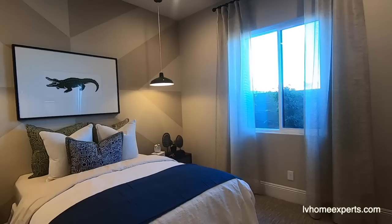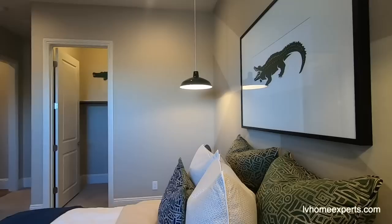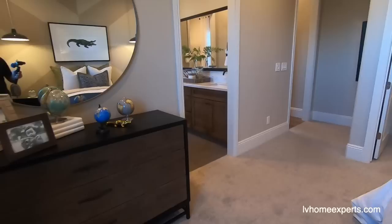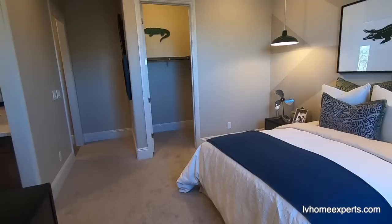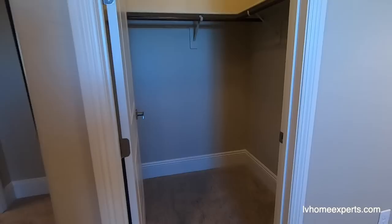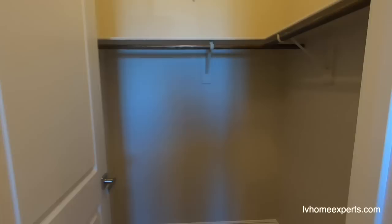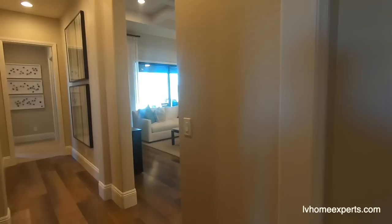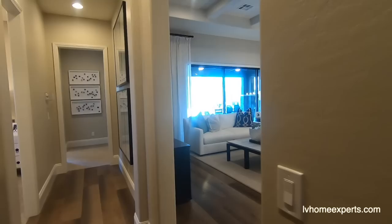I think this year I've done about 10 deals already with this builder throughout the Las Vegas Valley. What consumers are starting to realize is just what you get for your money — it's unbelievable. I'm not trying to hype this builder up and it's not a paid sponsorship. Look at the door casings — quality, quality.